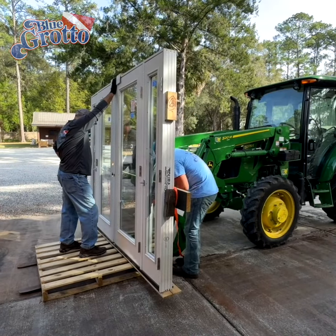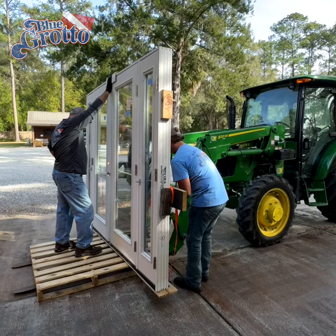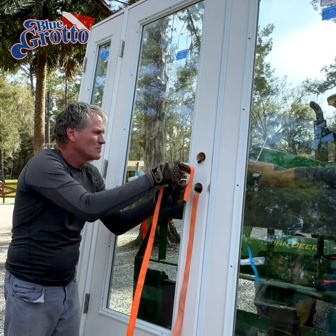Of course, the new doors were every bit as expensive as they looked. Dropping them was not an option. To make sure this didn't happen, we had to firmly secure the doors to the tractor.